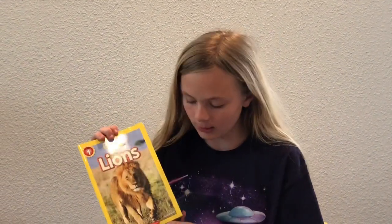Hey guys, it's Kendall the Scientist, and welcome back to Reading with Kendall. Today, the book we're going to read is called Lions by Laura Marsh.